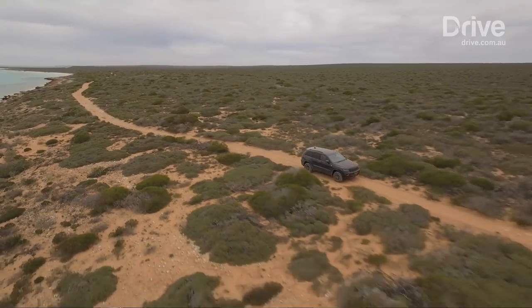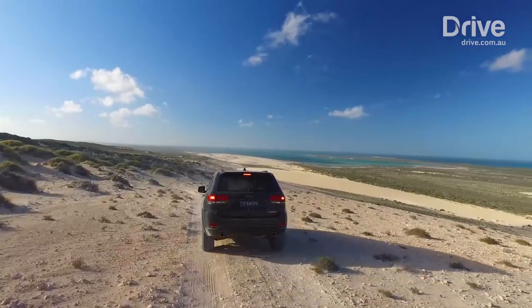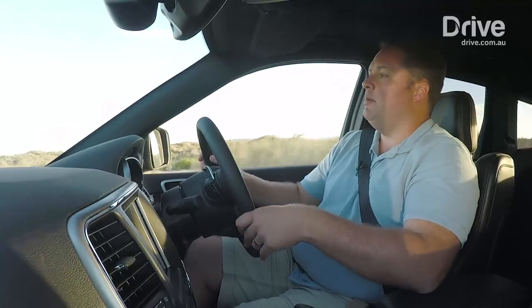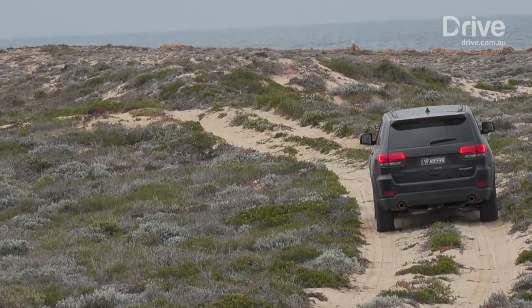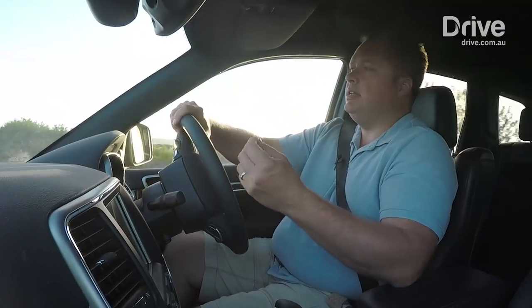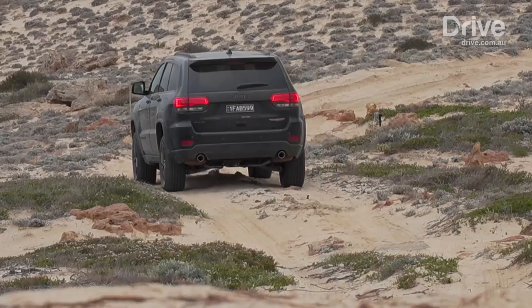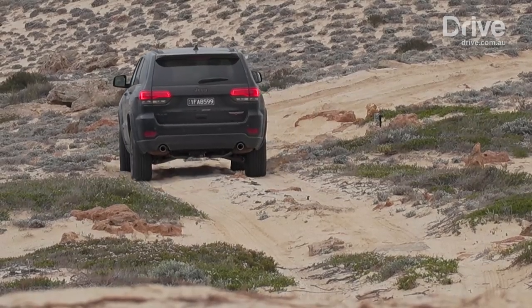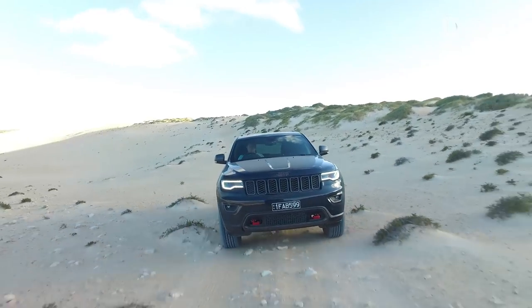It wasn't long ago that Dirk Hartog Island was a leasehold — pastoral land used for sheep grazing. Around 2009 it was turned into a national park, and since then a big part of the aim has been restoring this place to what it was like back in 1616, when Dirk Hartog and his team first discovered it. Nowadays the island has no feral animals — there's been a massive project to remove everything that isn't native, with the ultimate aim of reintroducing the species that lived here hundreds of years ago and bringing it back to how it once was.